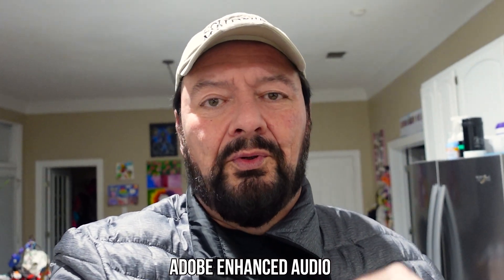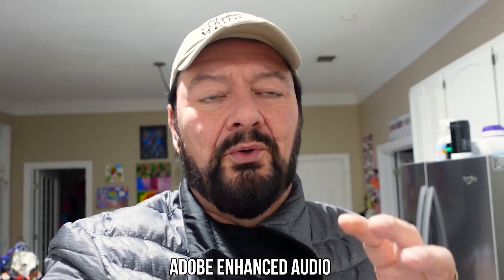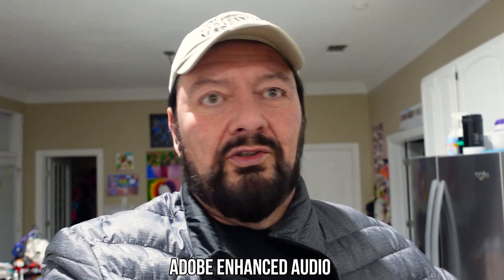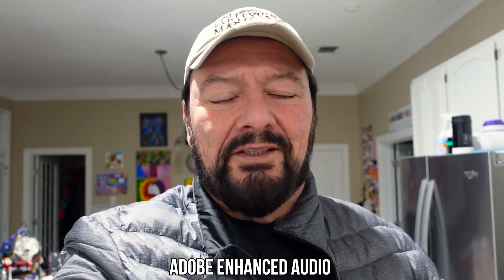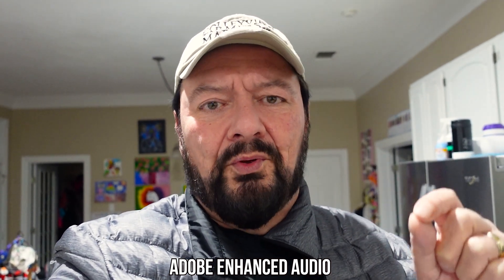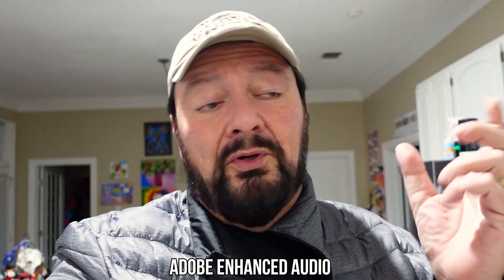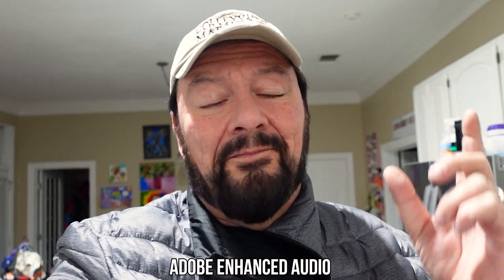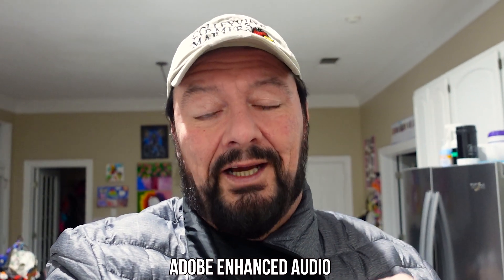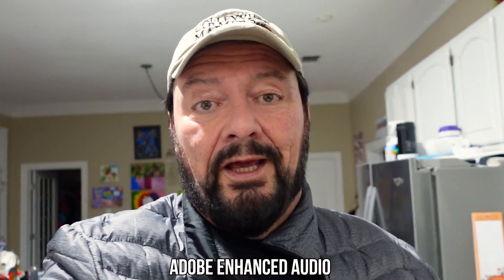Now we're going to switch over to Adobe Podcast Speech Enhanced to see how it deals with the echo of this kitchen with 10-foot ceilings and very sharp walls all over the place. We'll also do it with a cell phone, and then with an action camera that doesn't have the greatest audio — outside — to see if Speech Enhanced from Adobe, since it's free, can actually help.